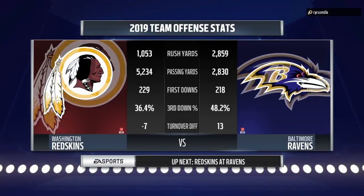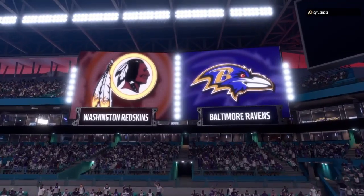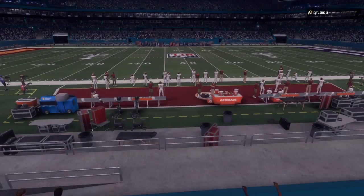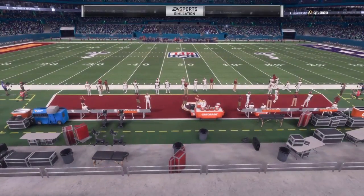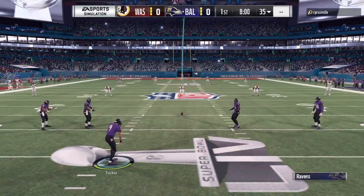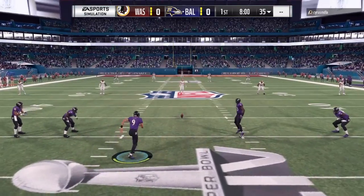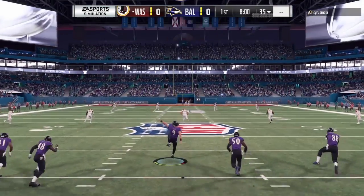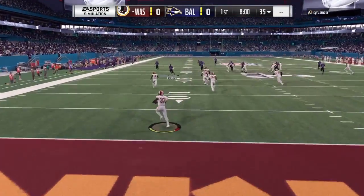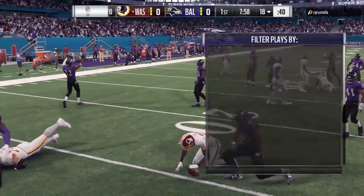This is the NFL on EA Sports. The time for talk is over as we are just mere moments away from the Super Bowl. Two teams now have a chance to prove they are the best — it's the Redskins going up against the Ravens. Larry, it has been a wild ride through this 2019 NFL season, plenty of plot twists and turns. It all comes to a conclusion tonight as we welcome you to Super Bowl 54 from Hard Rock Stadium in Miami. Tonight, it's all on the line. We play for the Lombardi Trophy.